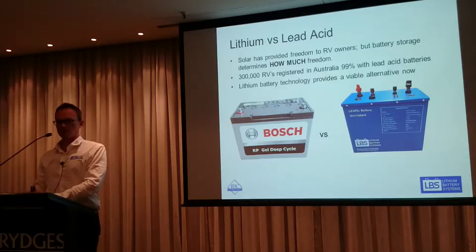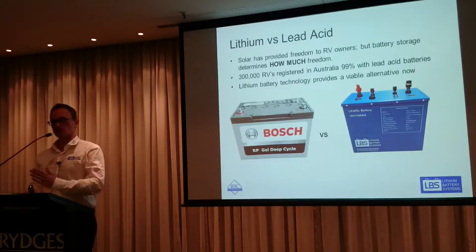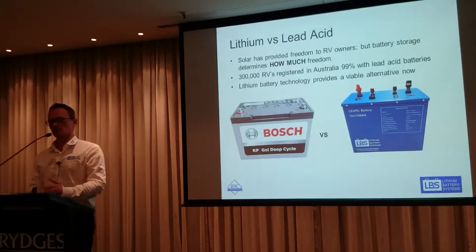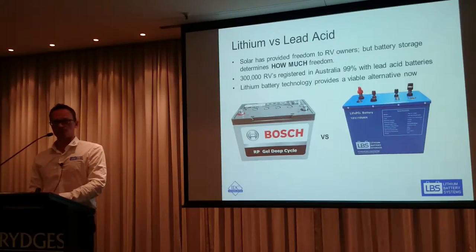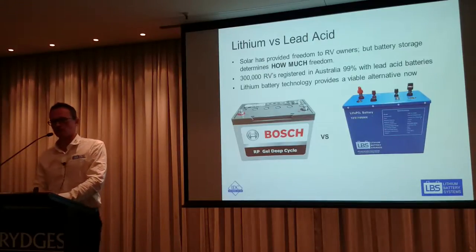There are probably more than 300,000 RVs registered in Australia now. I would guess that 99% would have a lead acid battery in them. So there's a huge opportunity to transition over the next 5, 10, 15 years away from lead acid to lithium. There is a massive commercial opportunity to encourage this transition. Lithium really is now a commercially viable alternative — there's nothing else on the market you could use in an RV other than a lead acid or lithium battery.